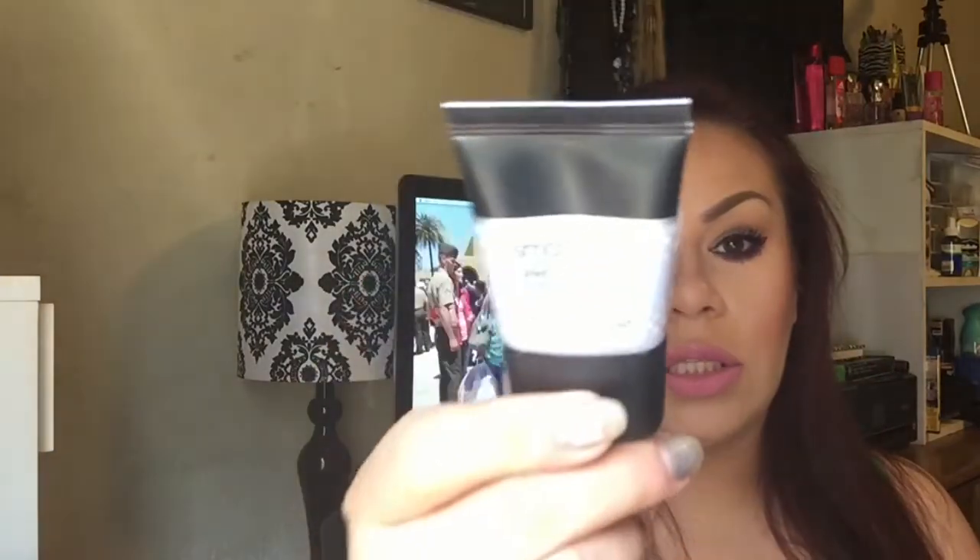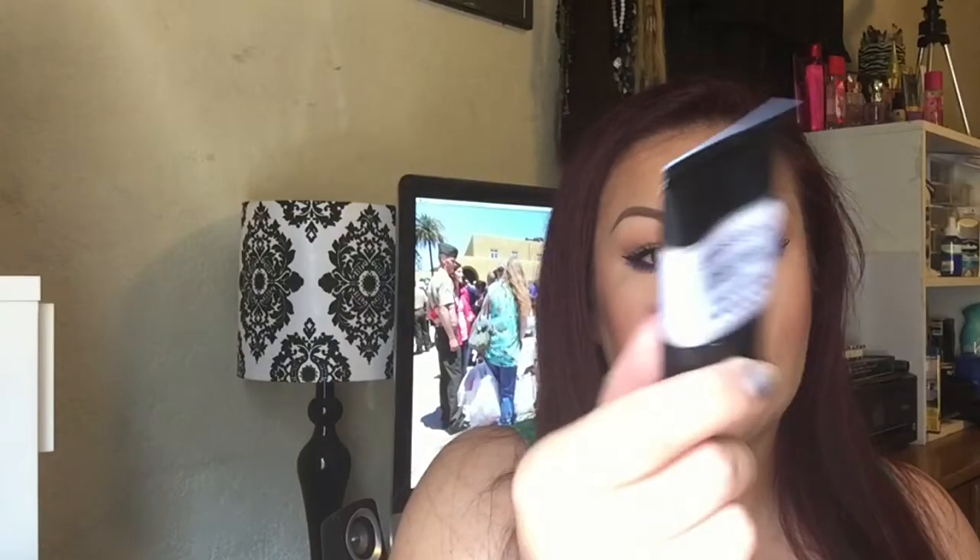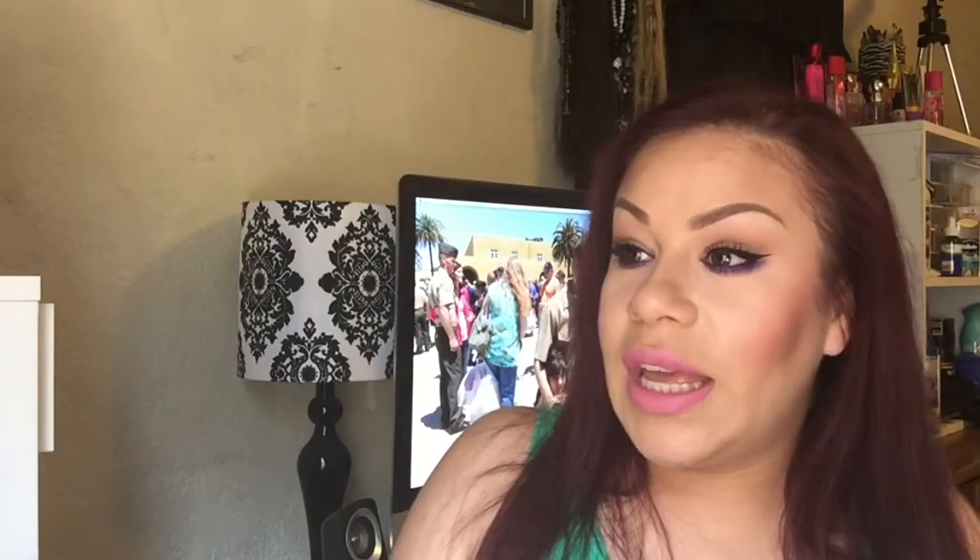I also picked up the Smashbox Photo Finish primer — it's oil free. I've seen so many people rave about this, so I was like I really want to try it because I do have oily skin. I just got the small one for now because if I get the big one and it's not worth it, I don't want to have to go all the way back and exchange it. It's better to just buy the little one — you don't lose a lot of money.